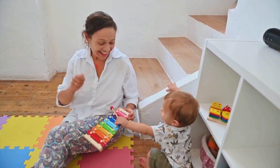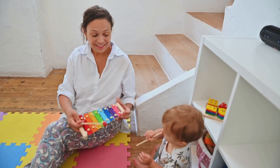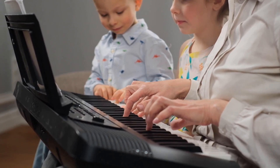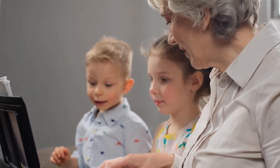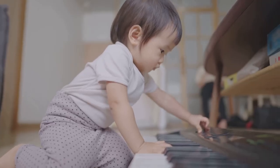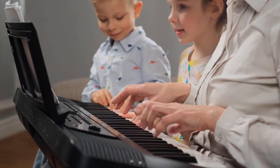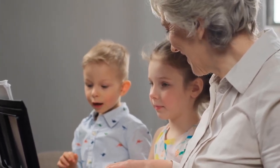Finding the right toys that not only entertain but also educate can be a challenge for parents of musically inclined toddlers. As a parent, you want to find toys that will engage your child and encourage their creativity, while also teaching them new skills and concepts. Toys that combine music and learning can be a great way to achieve this.